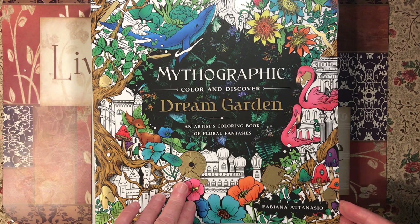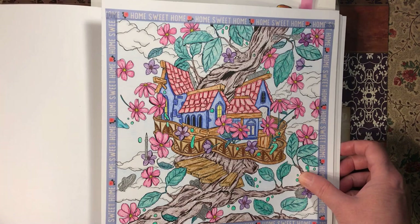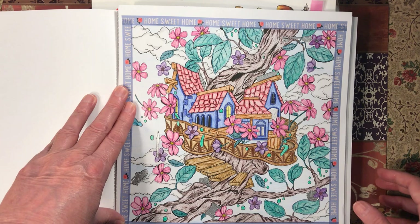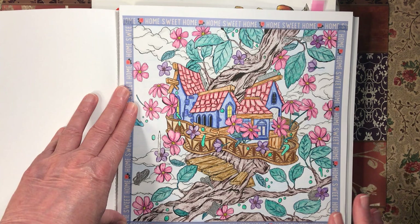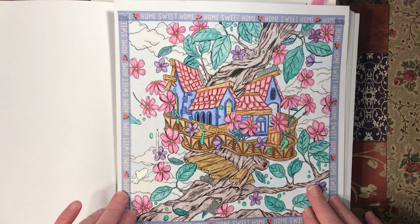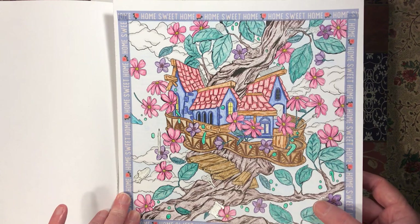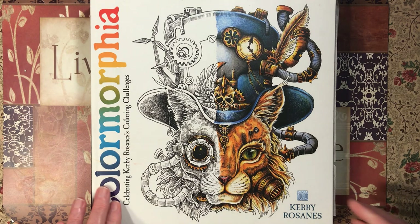Then we have Mythographic Dream Garden by Fabiana Atanasio — this is the only one I have out of the series. This was a WIP for like forever — I'm talking five months easy. I used Bruynzeel pencils on this, and I was lucky that I actually wrote down what I used so I knew which ones to go back to. I really love the way it came out. I used colored pencil for the background, and for the secret items I just did them in silver gel pen.